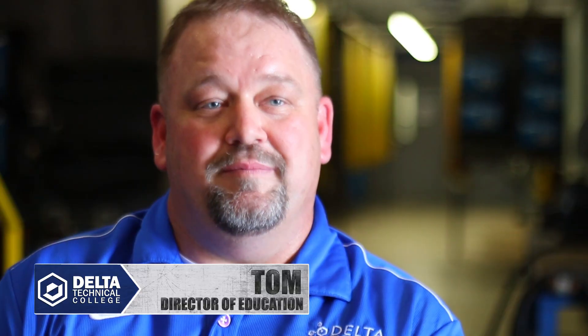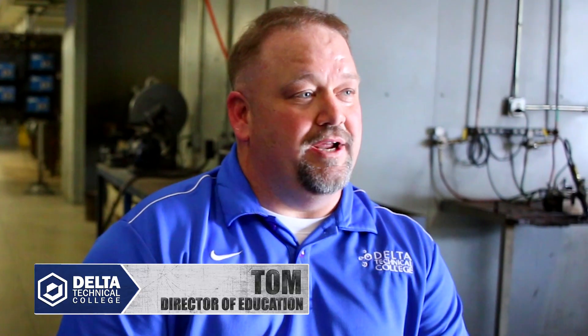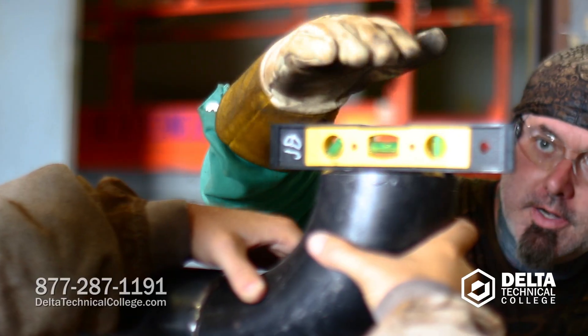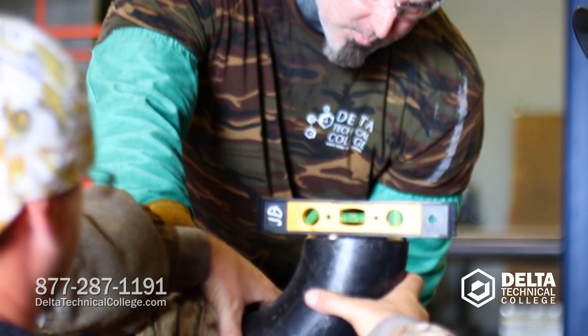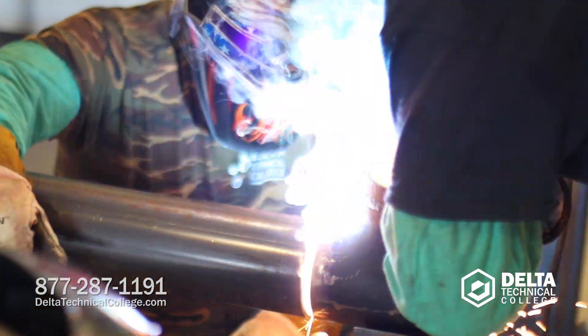They're able to see how the pipe is going to lay out when they look at a blueprint. The fitter has to make sure that he triple checks all his work, because if he builds it wrong it's got to be cut apart and put back together again. So there's a lot riding on his shoulders.